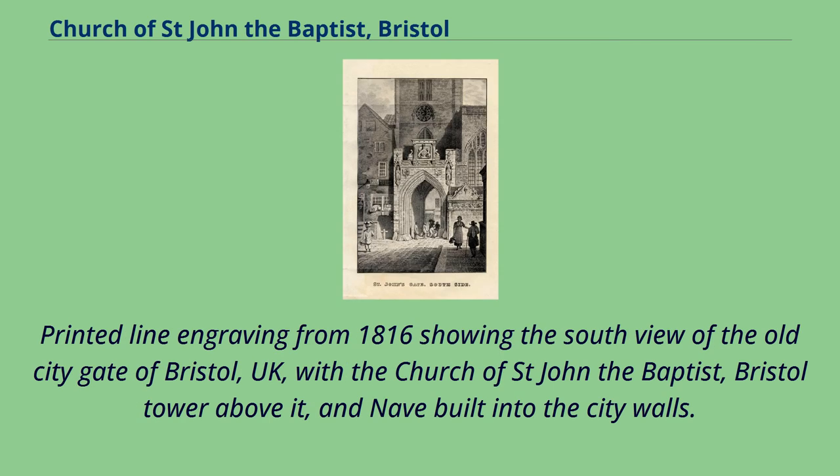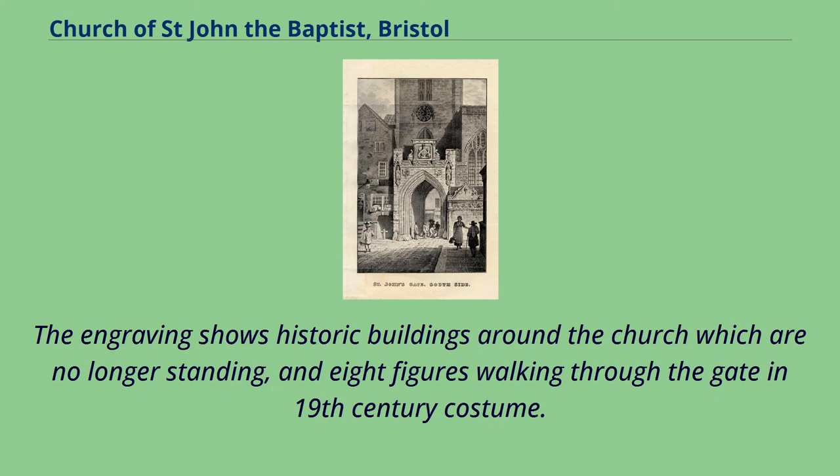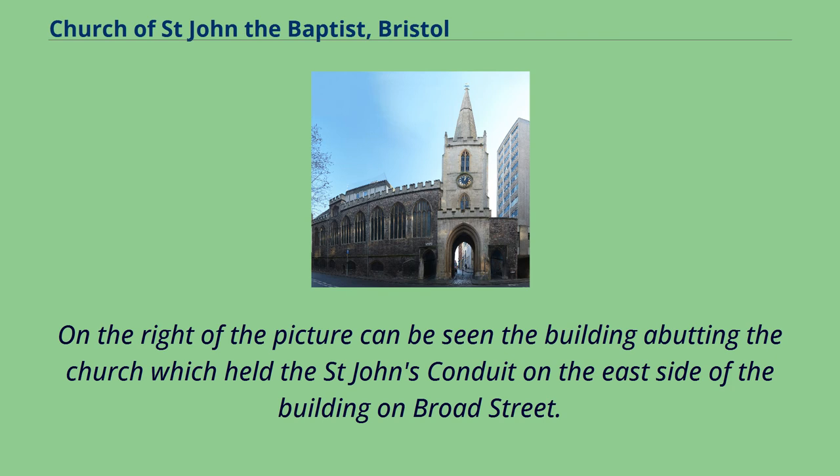A printed line engraving from 1816 shows the south view of the old city gate of Bristol, UK, with the Church of St. John the Baptist, Bristol Tower above it, and nave built into the city walls. The engraving shows historic buildings around the church which are no longer standing, and eight figures walking through the gate in 19th-century costume.